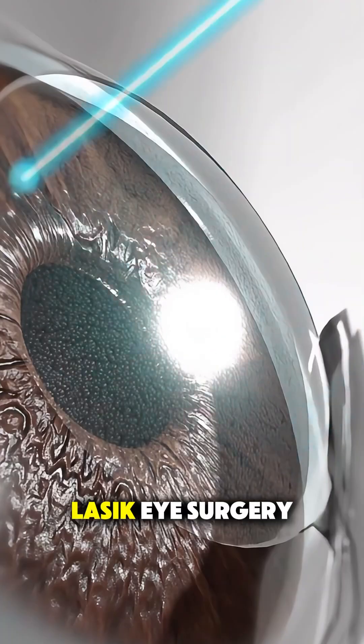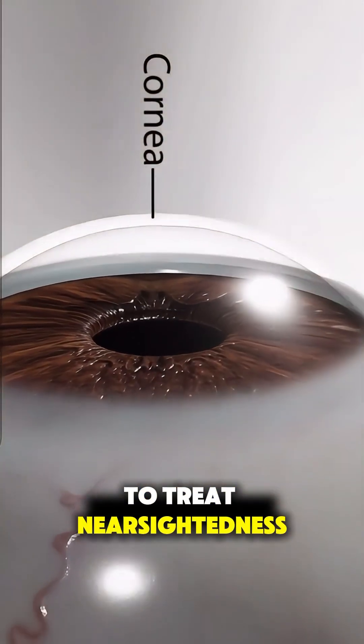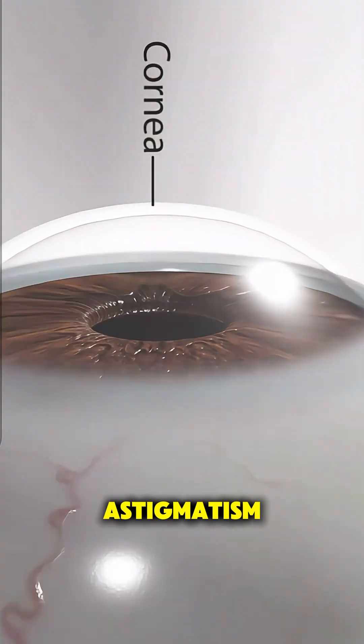Ever wondered how doctors fix blurry vision without cutting or stitches? LASIK Eye Surgery is a fast, precise solution used to treat nearsightedness, farsightedness, and even astigmatism.